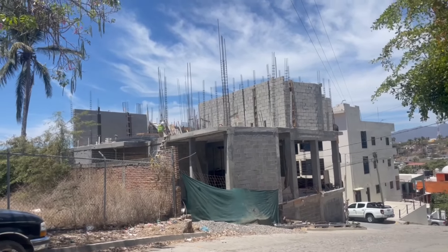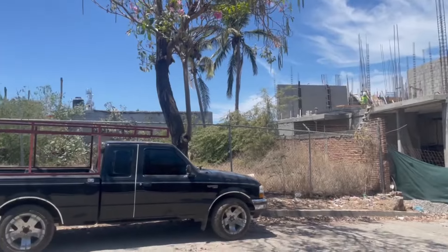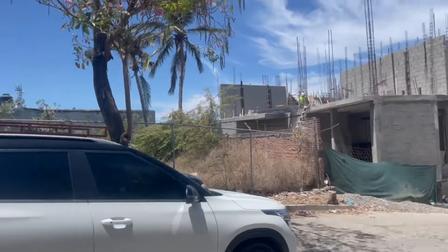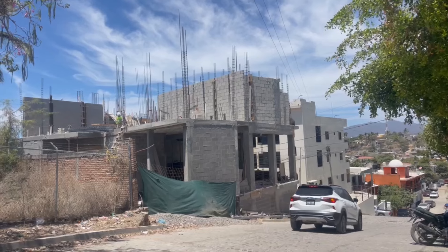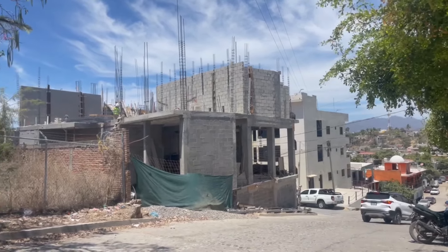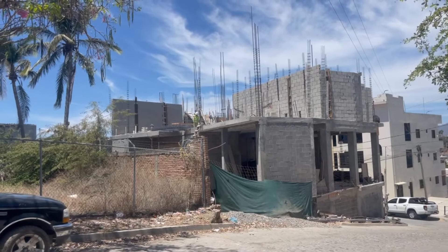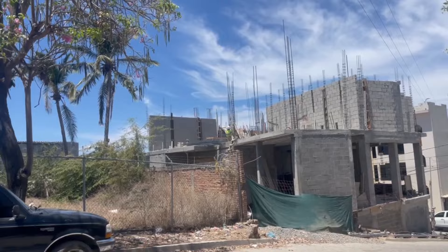I thought we would take a little walk through the project and see what's going on. I'm going to climb up there and we're going to look at those views. I was there on the weekend but I didn't bring my phone so I didn't get any video, but today I'll show you what the views are like from up there.